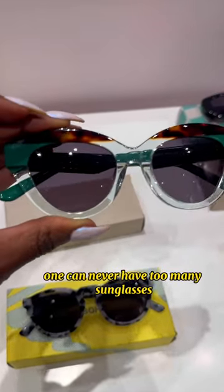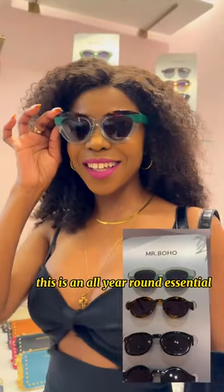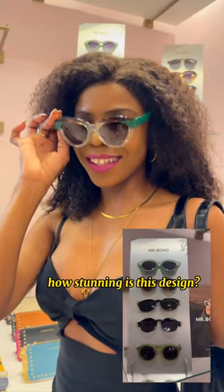One can never have too many sunglasses. This is an all-year-round essential. How stunning is this design?